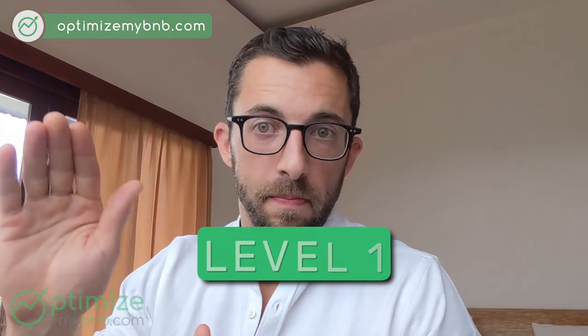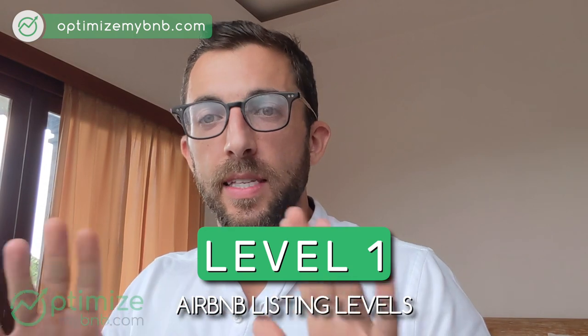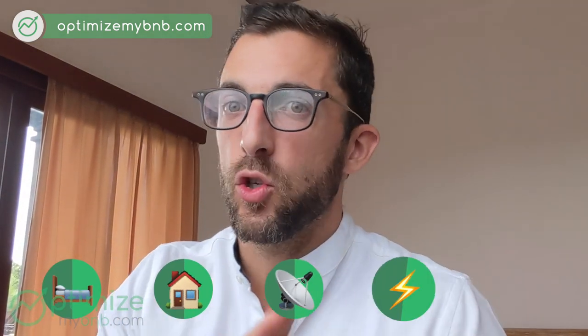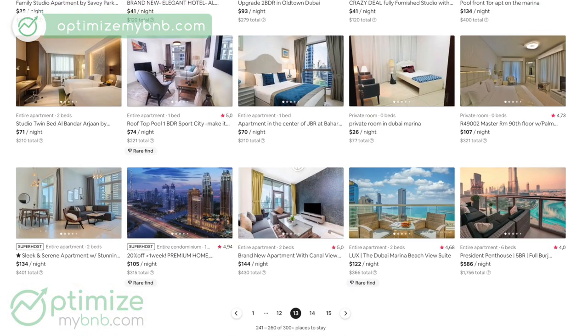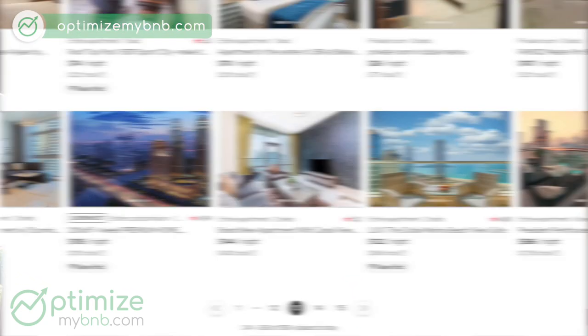Level one is a budget listing. What that means is it's the essentials — it's providing a bed, a roof, internet connectivity, electricity, and running water. Depending on where you are in the world, that may or may not include hot water. These listings are predominantly going to be on the last few pages of Airbnb search unless you're really narrowing down the price. If price describes any of the levels, it is level one — these are the cheap listings.